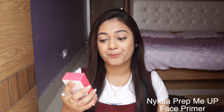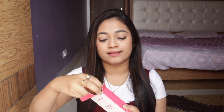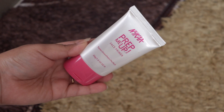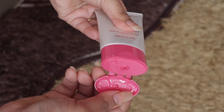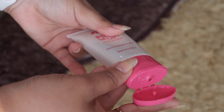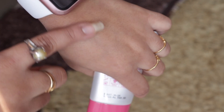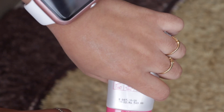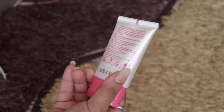The next product is the Nykaa Prep Me Up Face Primer — this is actually a second refill for me, and I love this product. It feels so light on my skin. Face primers are meant to be used after applying a suitable moisturizer to get a flawless base. The packaging is cute and travel friendly. This particular primer has a non-greasy formula, gives a matte finish, and is ideal for all skin types. The base sets perfectly without any fine lines.